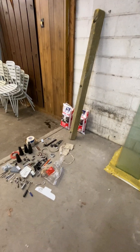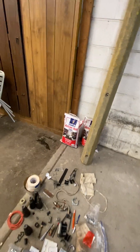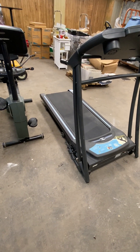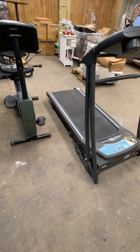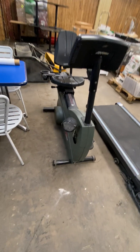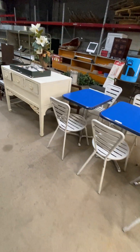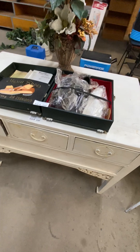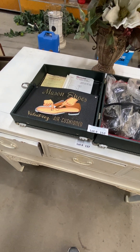Going through some tools and — something that everybody needs in the middle of the summer — some Morton ice melting salt. Panning over here, everybody has that thing they want to get in shape. Got a treadmill, a recumbent bike, tables, chairs, and a couple of antique pieces over here.